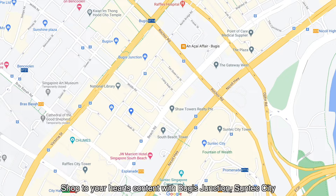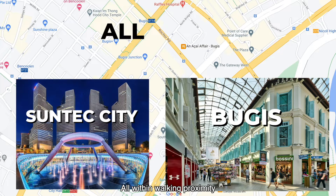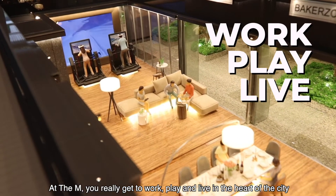Need more retail options? Shop to your heart's content with Bugis Junction and Suntec City, all within walking proximity. At The M, you get to really work, play, and live in the heart of the city.